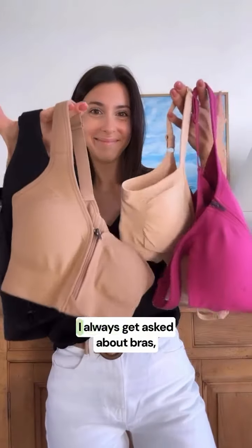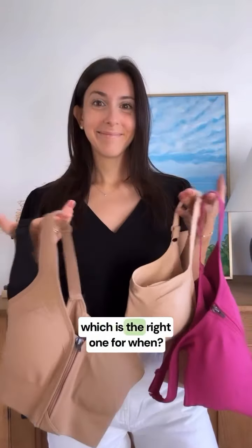As a breast cancer physical therapist, I always get asked about bras — which is the right one for when? So let's talk about it.